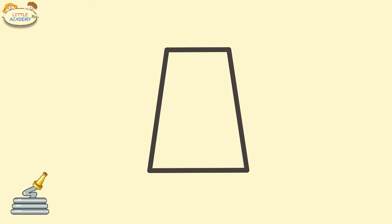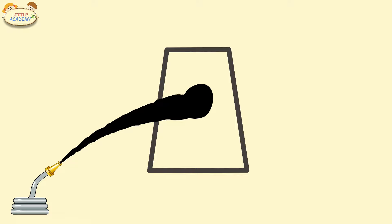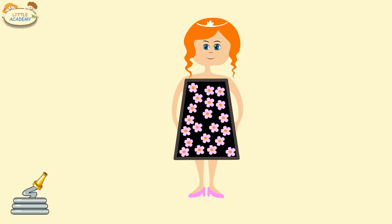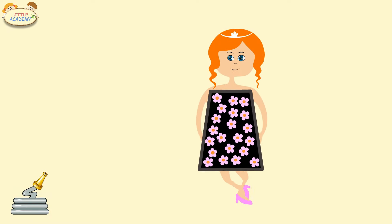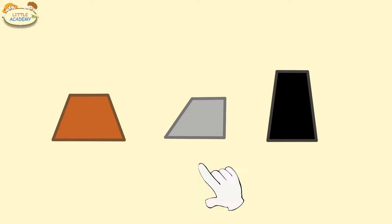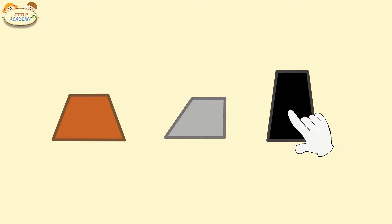Black trapezoid. Black trapezoid. Brown trapezoid. Black trapezoid.